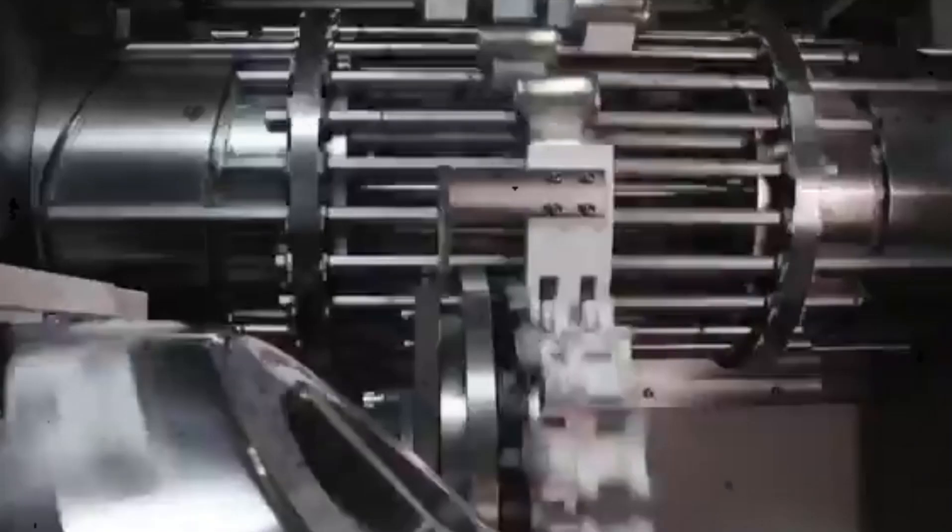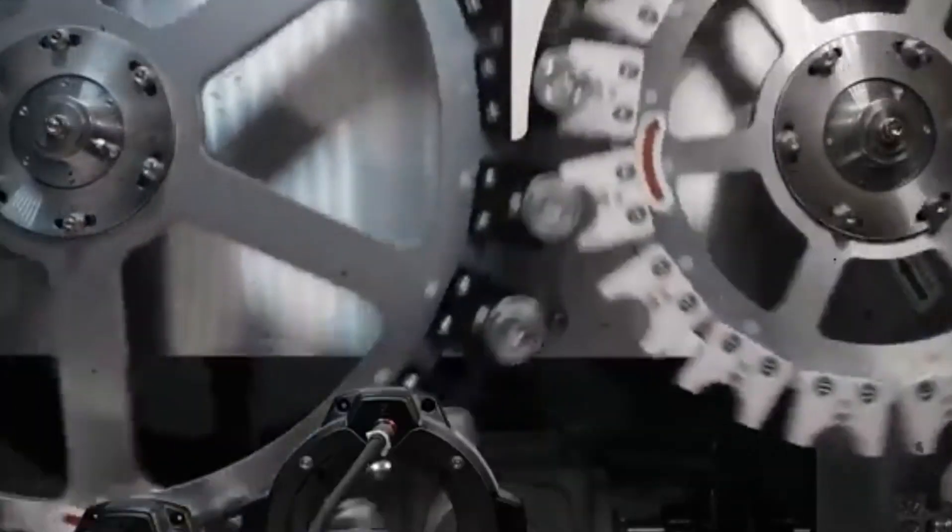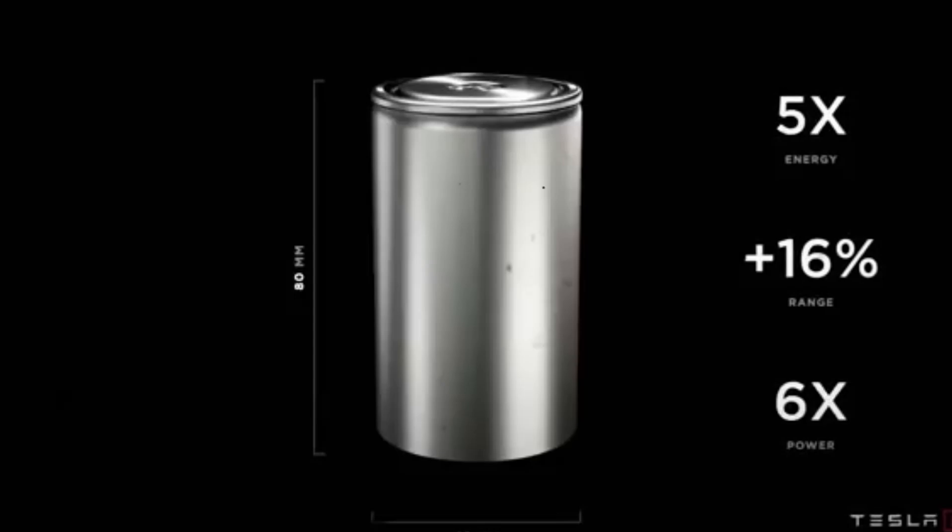And that's when the magic happened. The second generation of the 4680 arrived with significant improvements.